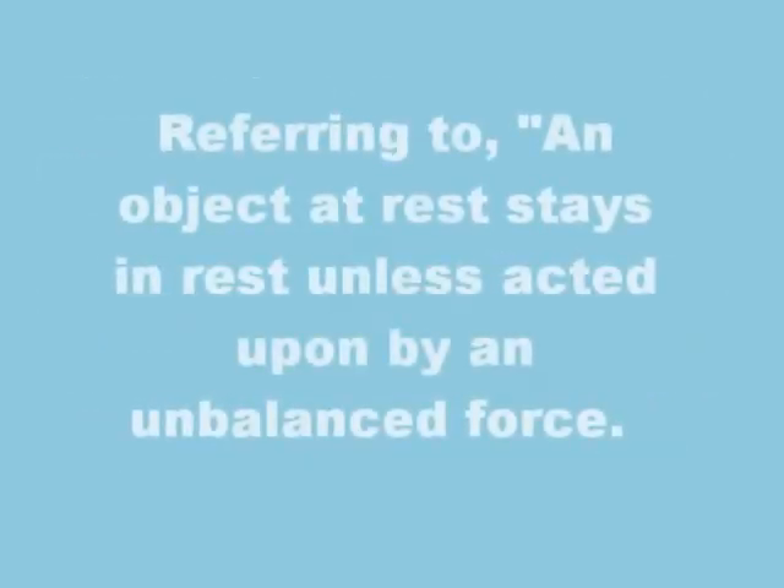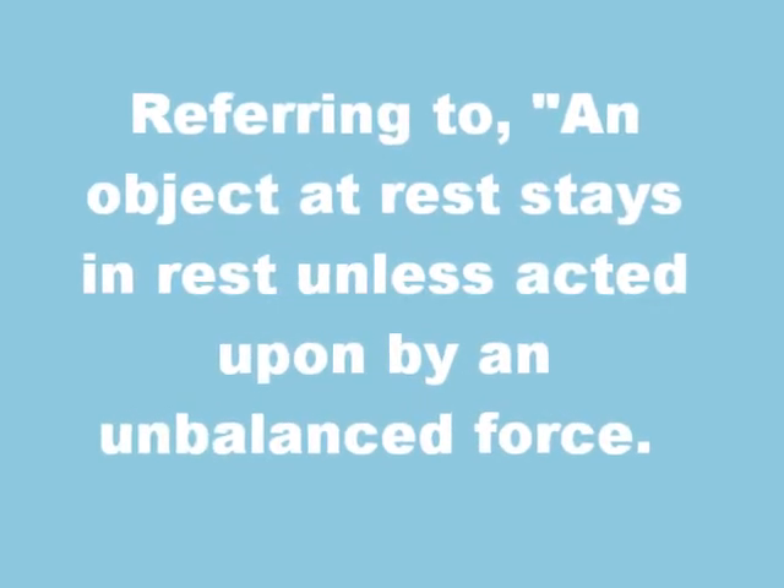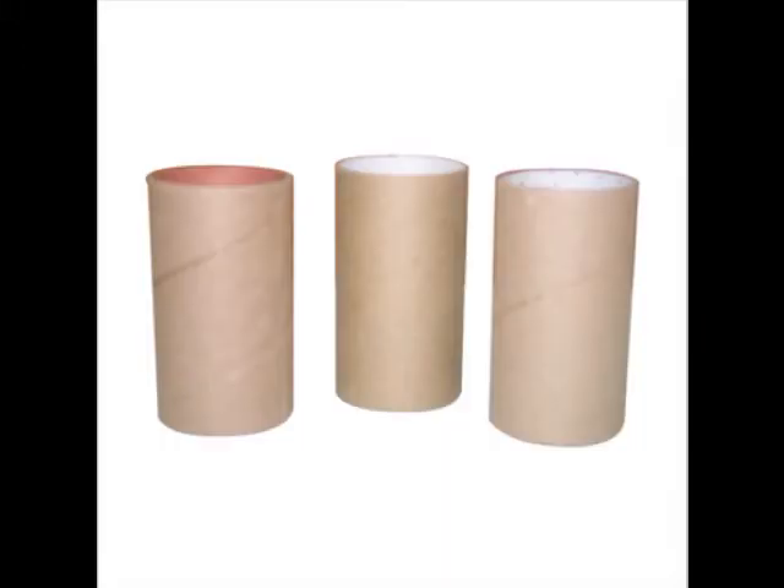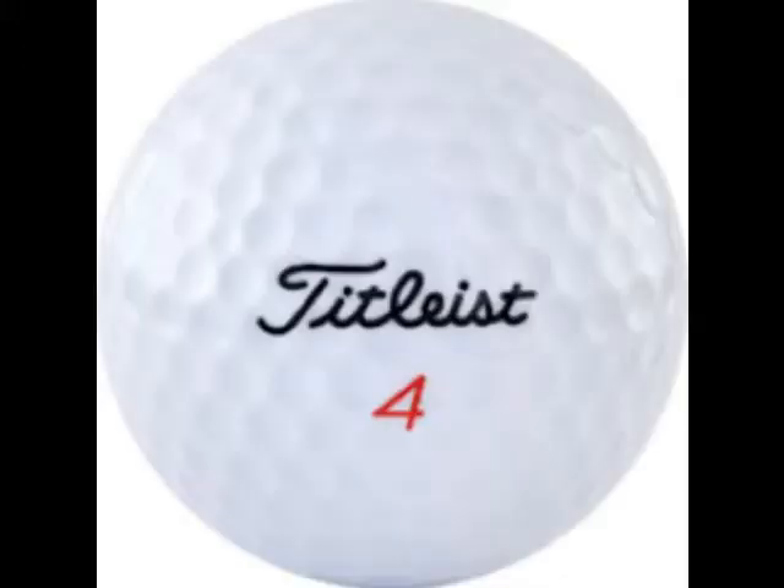This experiment focuses primarily on the first portion of Newton's first law of motion. In this experiment, one square of cardboard, several toilet paper tubes, and golf balls are resting on top of several cups.